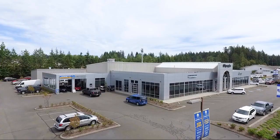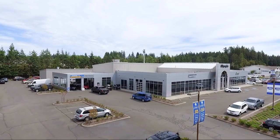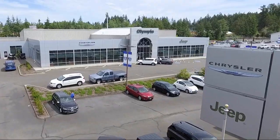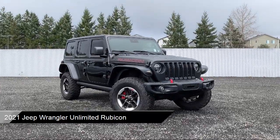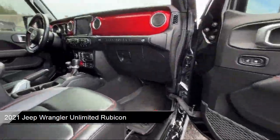Welcome to Olympia Jeep. Here's a look at one of our great vehicles from our inventory. It comes equipped with blind spot and cross path detection, front LED fog lamps, and 5-year Sirius XM travel link service.